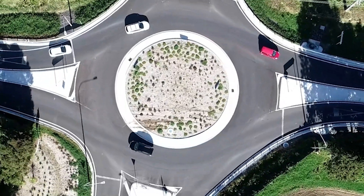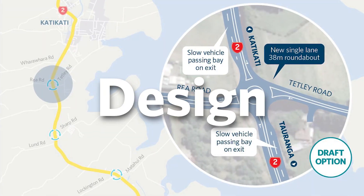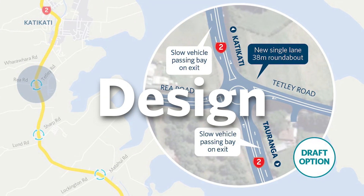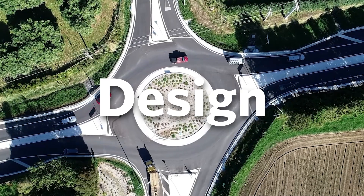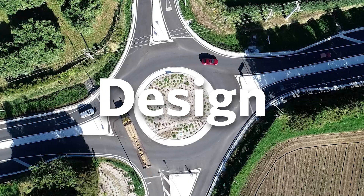Once we have that information, we get down to business and start designing the roundabout. At this stage, we make sure the design follows all road safety standards and fits within budget. This stage can take additional time if we need to purchase more land so people can safely use the roundabout.